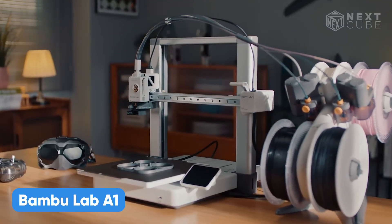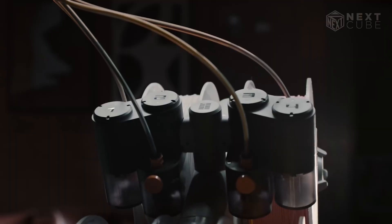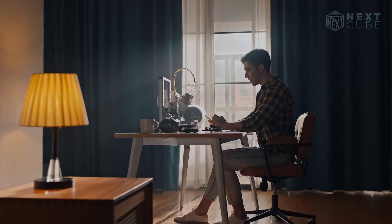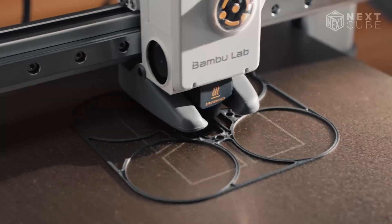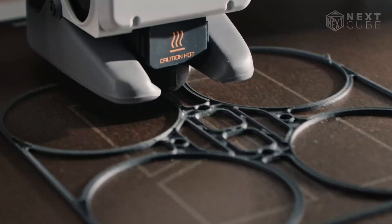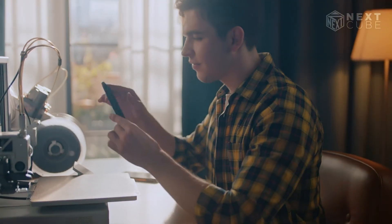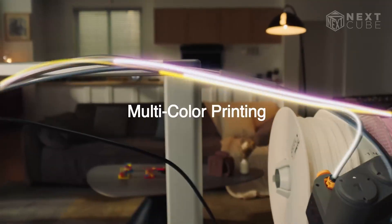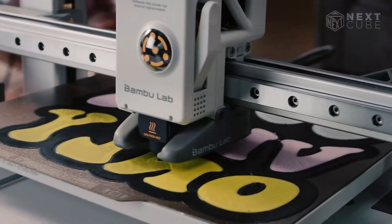Why is everyone talking about this printer? Because the Bambu Lab A1 makes 3D printing faster, cleaner, and way more fun, without the usual trial and error. Whether you're printing display models or functional parts, this machine provides reliable results. It comes loaded with smart features: automatic bed leveling, a built-in nozzle wiper, and a filament purge tray that keeps clogs at bay. It even detects filament tangles and pauses the print, so you don't waste time or material. Want multi-color prints? Pair it with the AMS Lite for seamless 4-color printing on a single job.